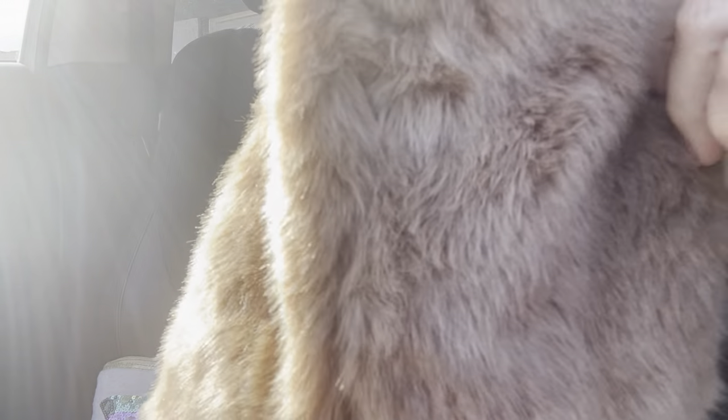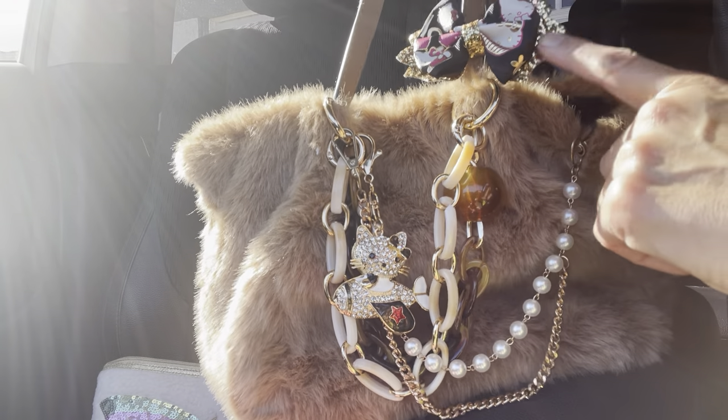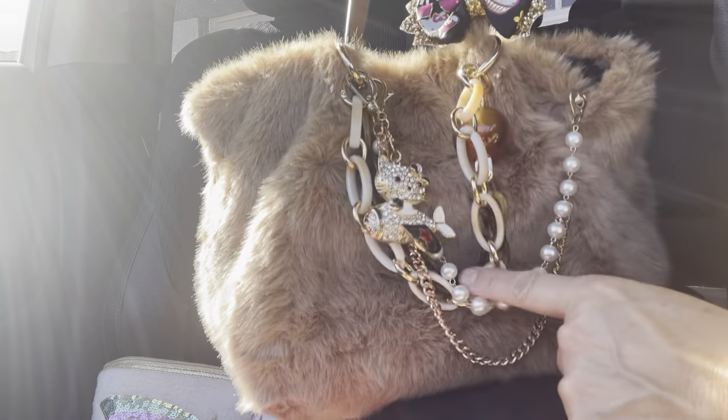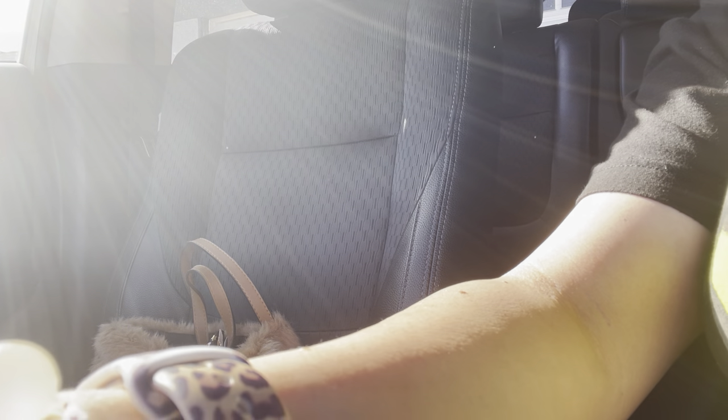I think it looks cute with how I put it — I love it, with that little cute bow on there. That's it everyone. It's been a long video — I hope you guys enjoyed and I'll see you guys in my next one. Thanks for watching, bye!